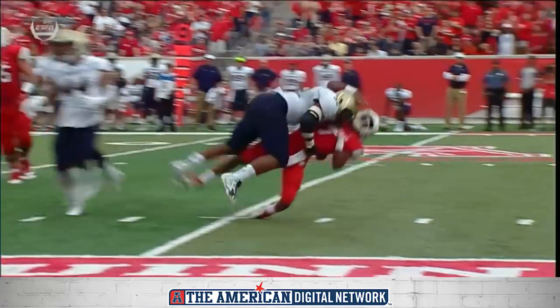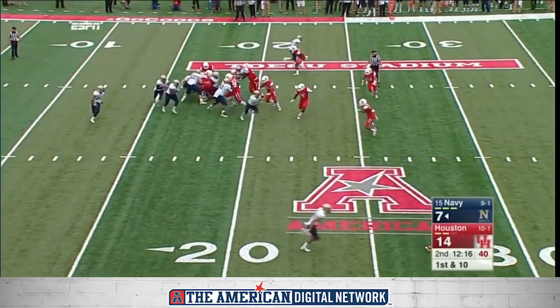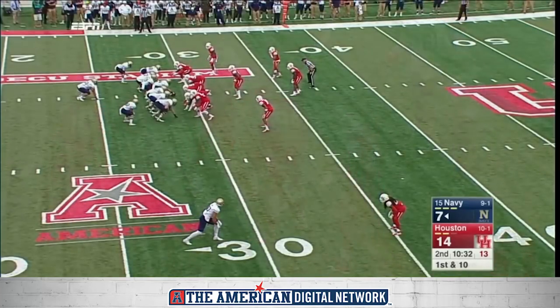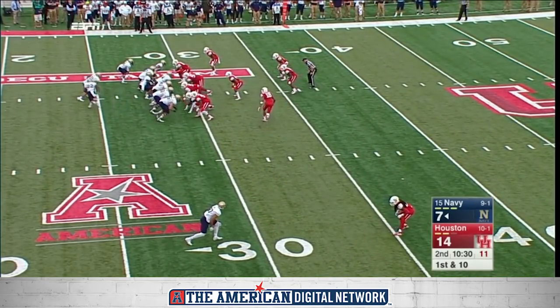People talk about not getting any sacks — this is better than a sack. Reynolds and the triple option kept it and took a hit. Reynolds and company still inside their own 30.